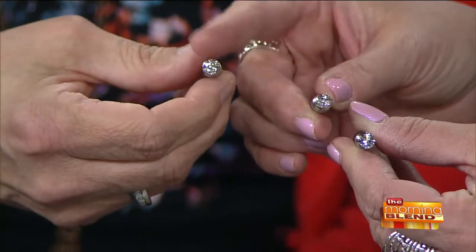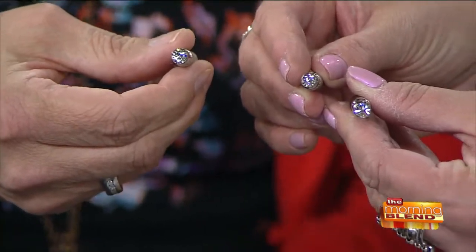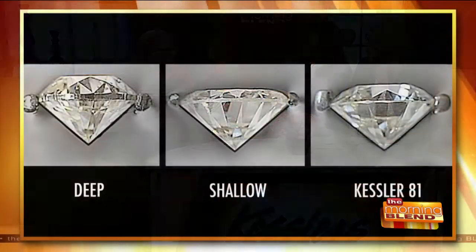Now hold up that one alongside these. This one is too deep, this one is too shallow, and the one you're holding right here — that's a perfectly cut diamond. Absolutely. And they're all one carats — equal weight. So the diameter changes then. Absolutely.